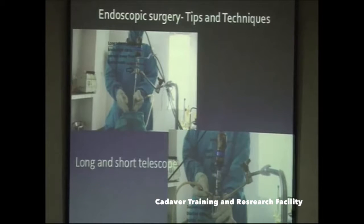Regarding long versus short telescopes — especially in spine surgery — a long telescope is better because it gives you room to use your other instruments. With a long telescope, your hand movements are much freer compared to using a short telescope. Always prefer a long telescope when doing endoscopic surgeries.